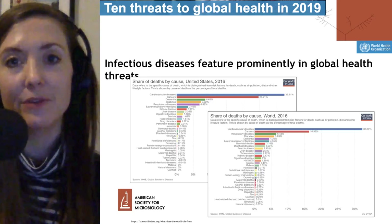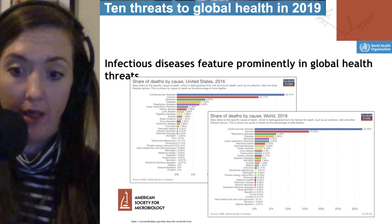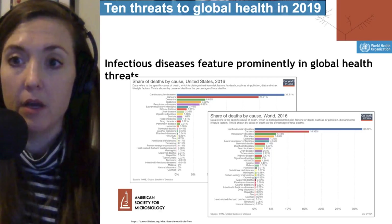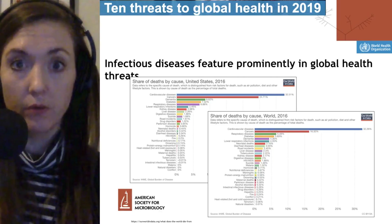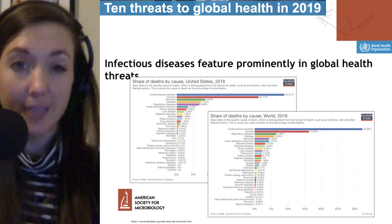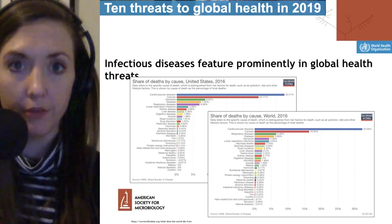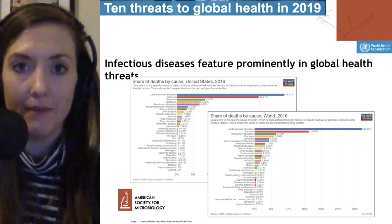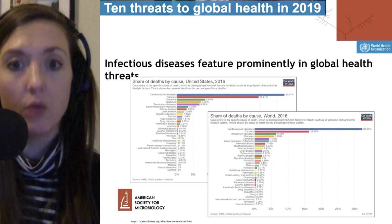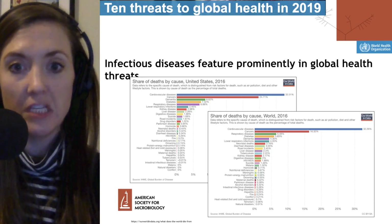Moving on to the other question: what are the threats to global health? We're going to talk about a World Health Organization report that categorized the top 10 threats to global health. The take-home message is that infectious diseases feature prominently in global health threats. This might not seem obvious to people in the developed world like the United States, where infectious disease is fairly far down on the cause-of-death list — around number five, with lower respiratory infections.